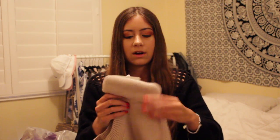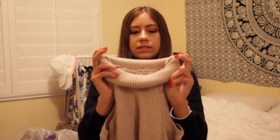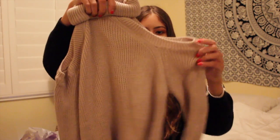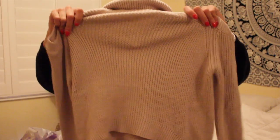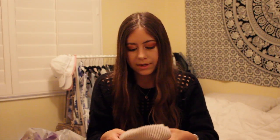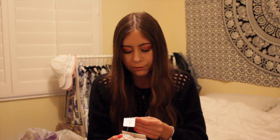I got this turtleneck sweater — you can roll it down — with cold shoulders, in a pink color. It's by the brand Seek the Label, in a small. Originally $148 and I got it for $24.